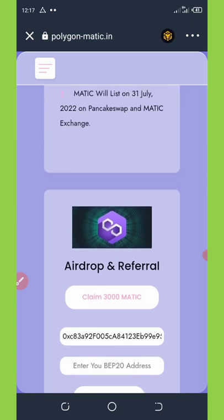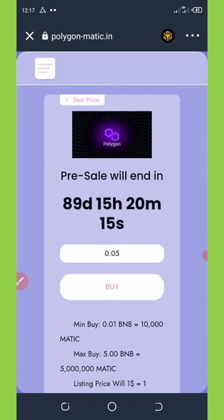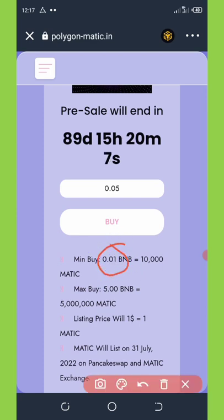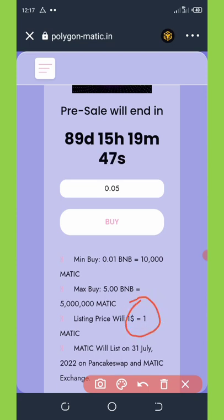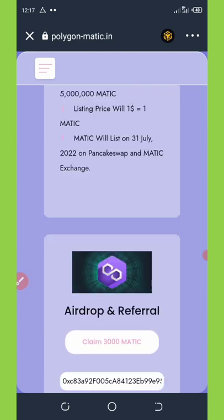Another way to earn is by purchasing the pre-sale. If you have enough BNB in your Trust Wallet, you can purchase this token with your BNB. The minimum purchase is 0.01 BNB, which gets you up to 10,000 MATIC tokens. The maximum is 5 BNB, which gets you up to 5 million MATIC tokens. They say this coin will list at a price of $1 and will be listed on PancakeSwap on July 31, 2022.